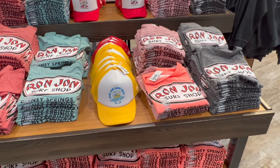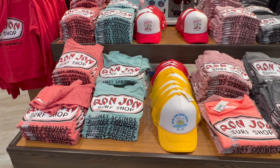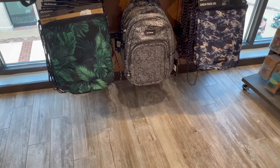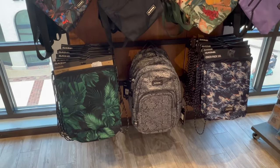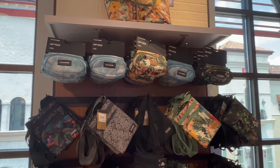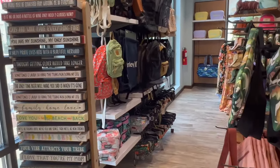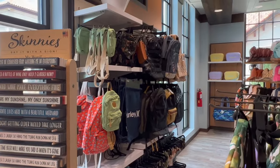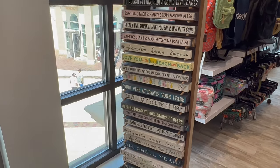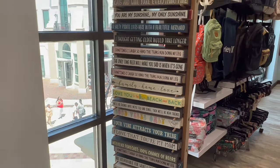They also have a lot of unique Ron Jon Surf Shop t-shirts and hats — the t-shirts are $18.99 and the hats are $19.99. They have backpacks, sling backpacks, little shoulder straps, hip packs, and then if you go over here they got a whole bunch more. And they have all these awesome little desk signs — or I guess you can hang them up on a shelf.